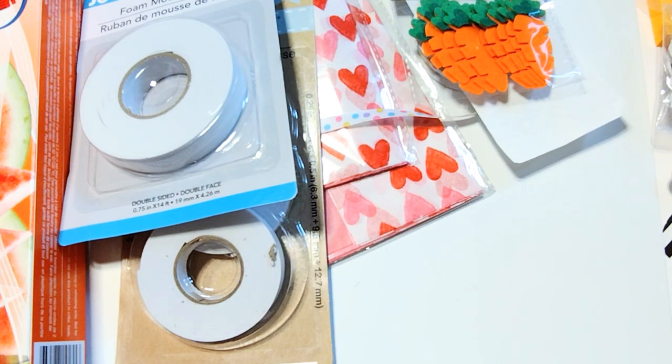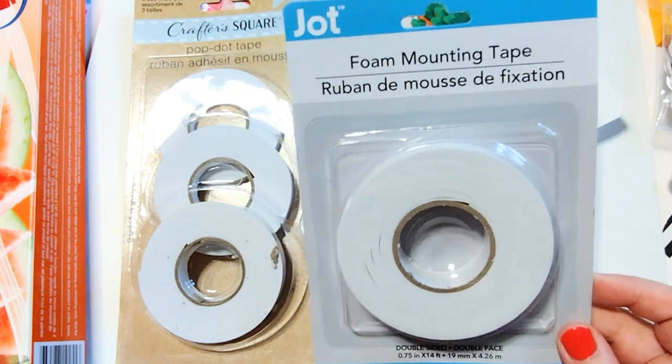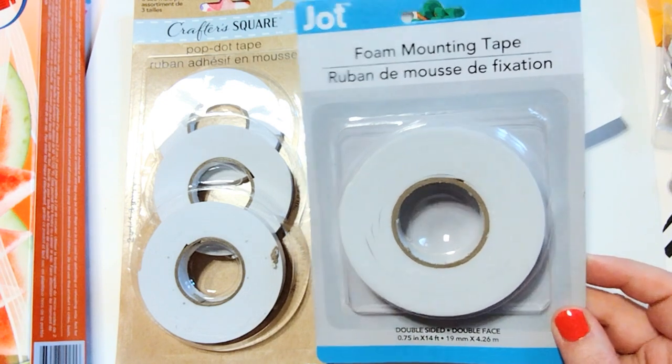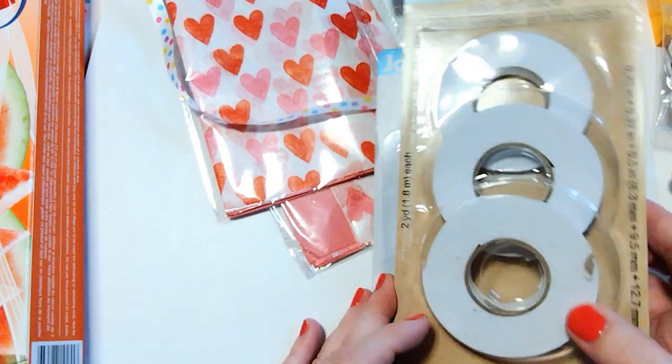Then I stopped over at Dollar Tree and picked up some foam mounting tape. I really like this tape because it's super thin, so you can add dimension to your projects without putting a lot of dimension on them. I grabbed this one and then I grabbed the one with different sized rolls — I feel like you can never have too much of that in my stash.